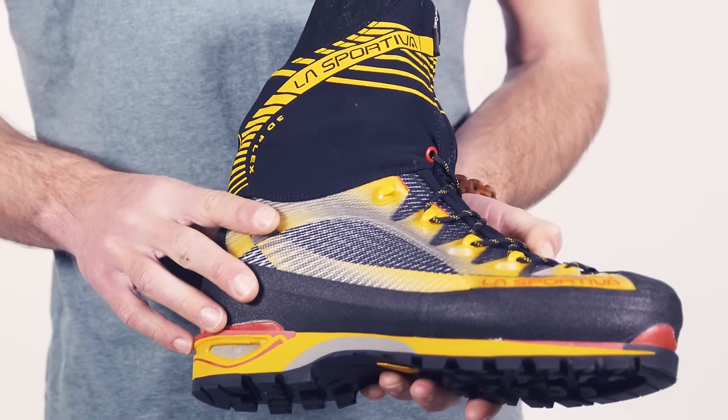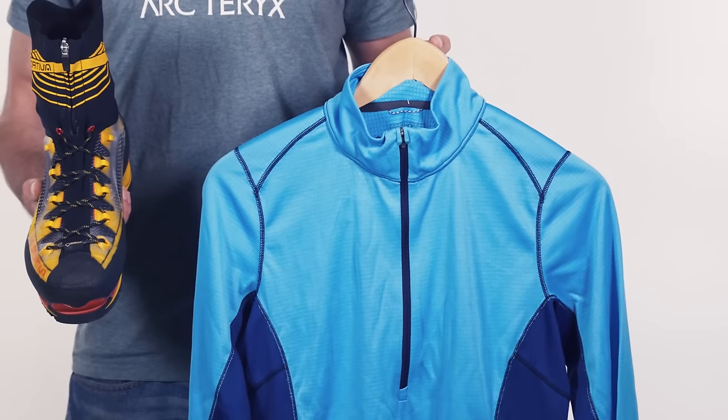Gone are the days when you needed a big, clumpy boot to get into the mountains. Think fast and light. Summer's coming, so now's the time to buy. And this deal? It's only going to last a week.